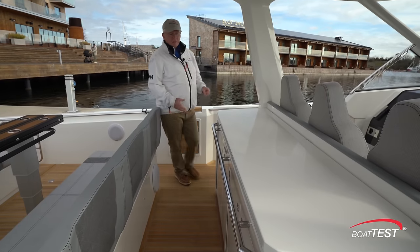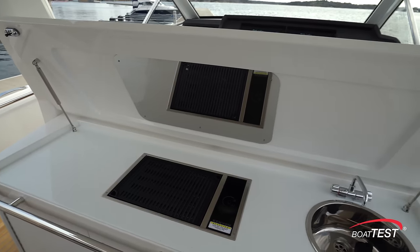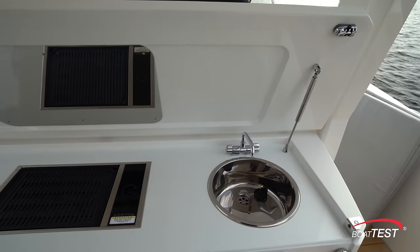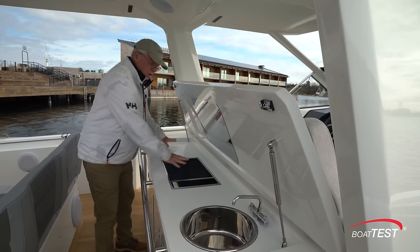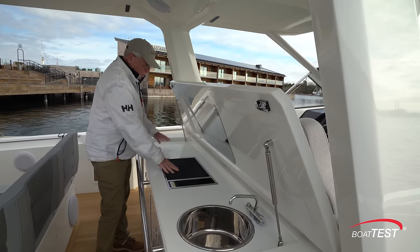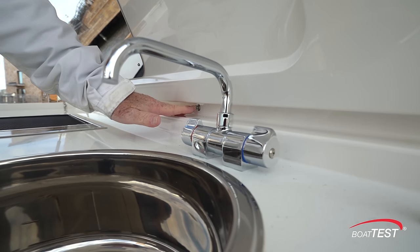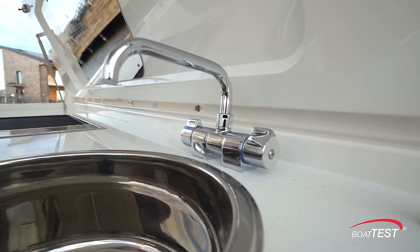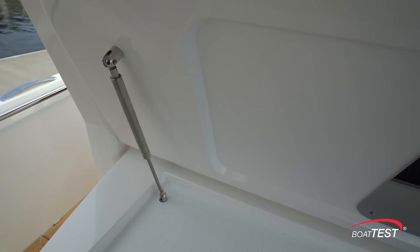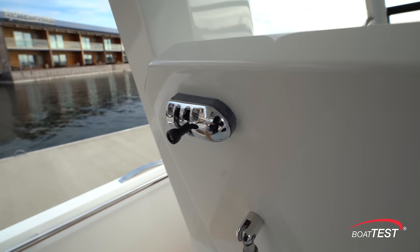Coming just ahead, the amenities continue with an electric grill and stainless steel sink recessed into a Corian counter. We can also get two electric grills, or a grill and a griddle, or two griddles — there's an option for one or two components here. There's also a cutoff switch to shut the electricity off once the hatch is closed. The hatch is finished on the underside and held open by gas-assist struts. We can also lock it down so that as we're going through waves, we won't have that bouncing.